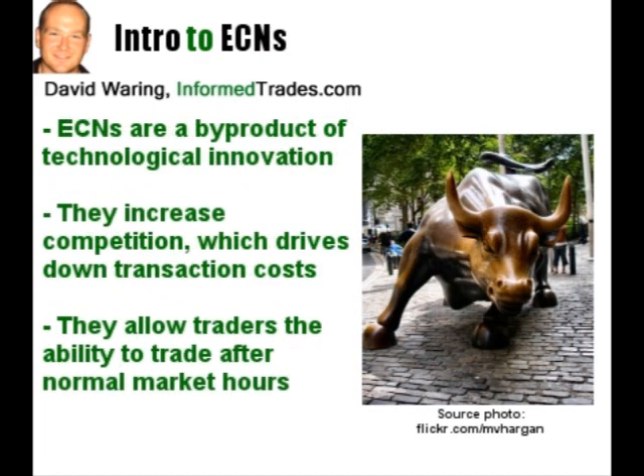We'll get into the specifics of trading on ECNs in later lessons, however for now it's important to understand the following. ECNs are a byproduct of the continuous and rapid innovation that is happening in the markets as a result of technology. As they increase competition for the exchanges and give traders the opportunity to bypass market makers and trade directly with one another electronically, this drives down transaction costs for the individual trader. They are also responsible for giving individuals the access to trade after hours, during the time when many companies release their earnings.